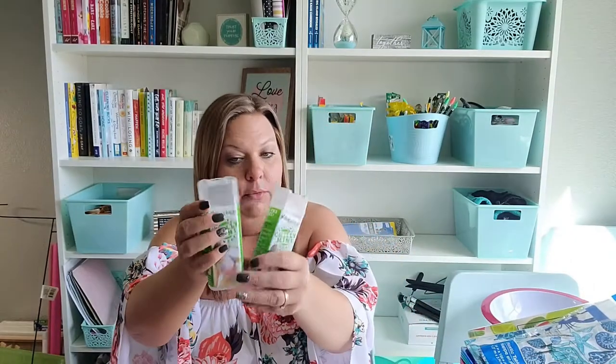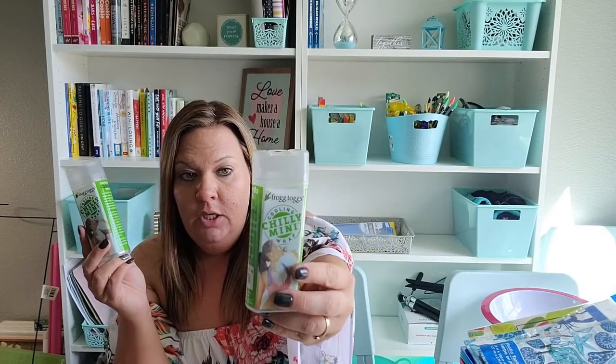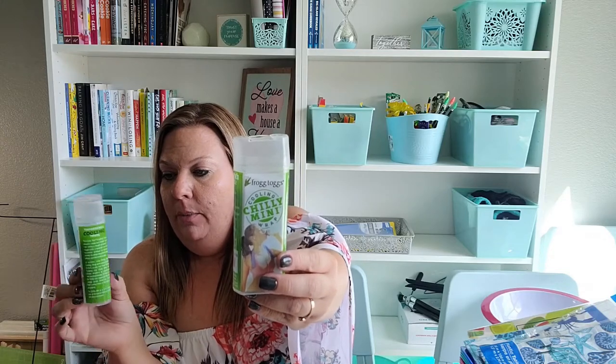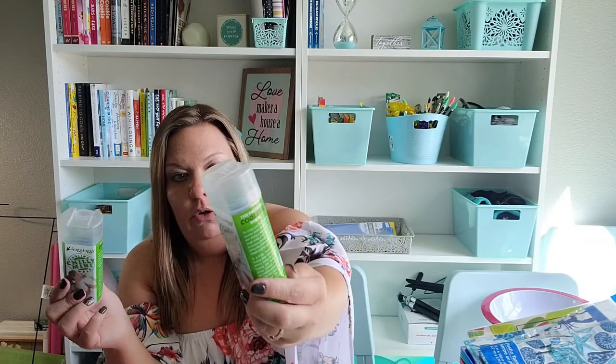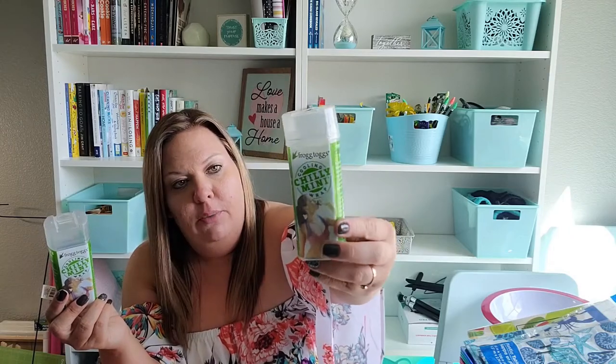As far as more stuff for the boat — these, I believe, are name brand. They're called the Cooling Chili Mini Wrap. You get them wet, wrap them around your neck, and they help keep you cool. I thought on those really hot days on the boat when the kids are complaining about being too hot, this might help keep everyone cooled off. The retail price is $1.99, but I got them for a dollar at Dollar Tree — and I got enough for everybody.